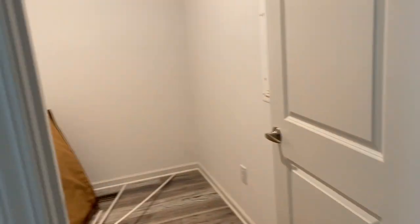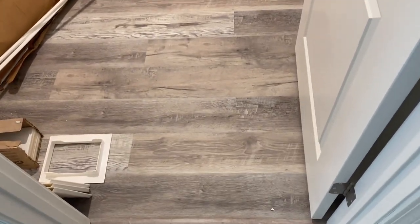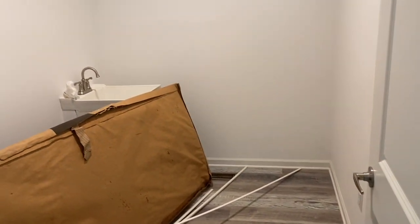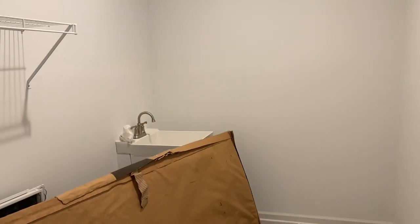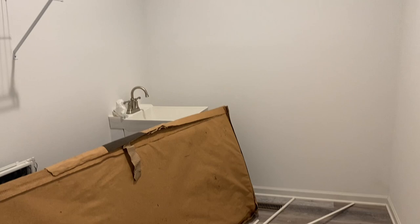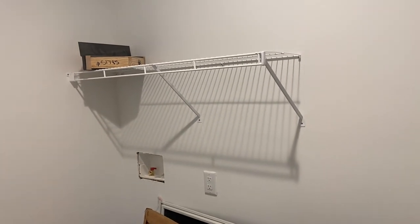Here's the hallway leading to that side-loading utility room. Great utility room — one of the better ones you will find. This customer optioned in the utility room sink. You have other options in here too — you can do a cubby bench like we show in some of our models, or you can do the utility room sink.